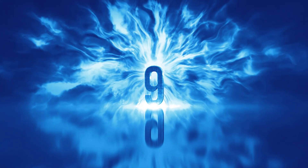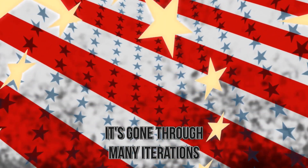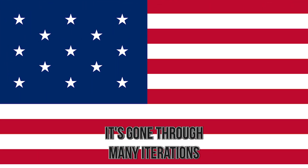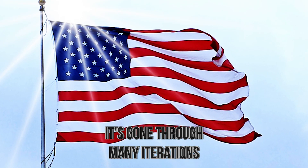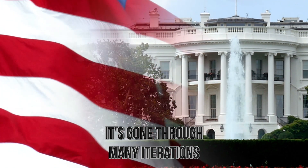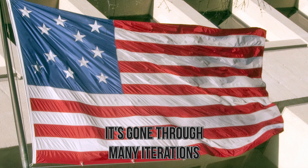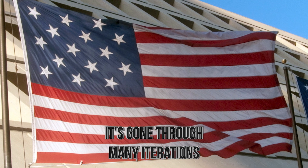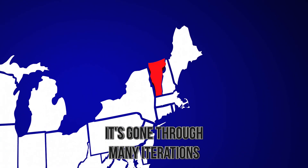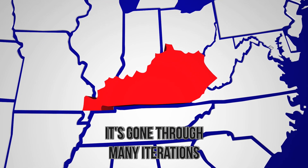Number 9: It's Gone Through Many Iterations. When people think about the American flag, they either think of the first one that was made in 1777 to represent the 13 colonies, or the flag we have now that has 50 stars and 13 stripes. But there have been other versions besides these two. For about 23 years, the American flag had 15 stars and 15 stripes in order to honor the new states of Vermont and Kentucky — the most stripes the American flag has ever had in its history.